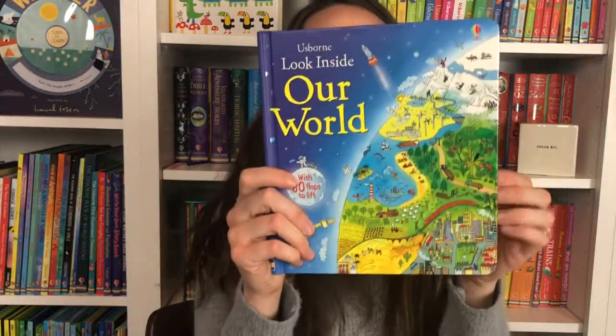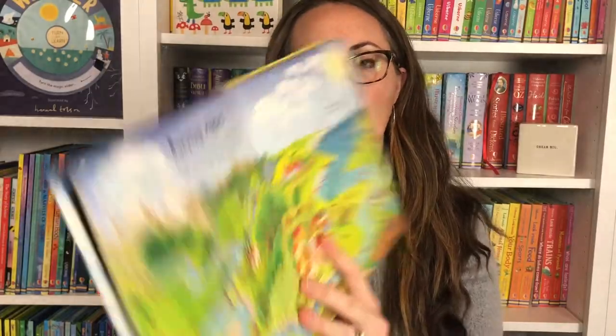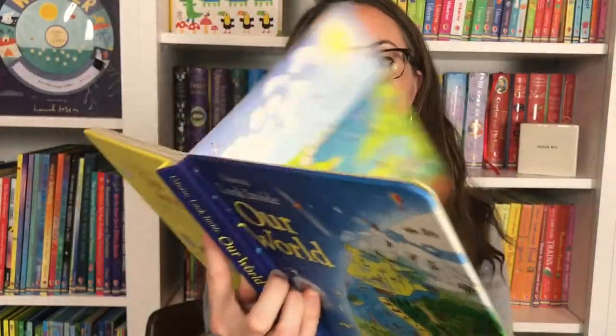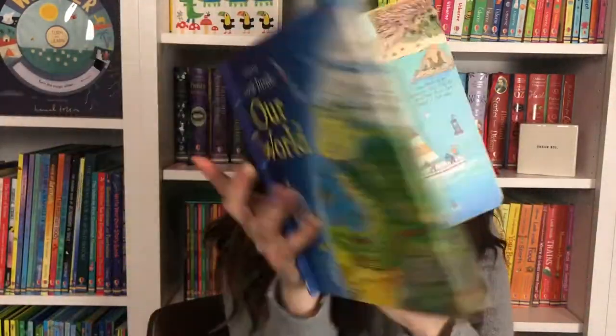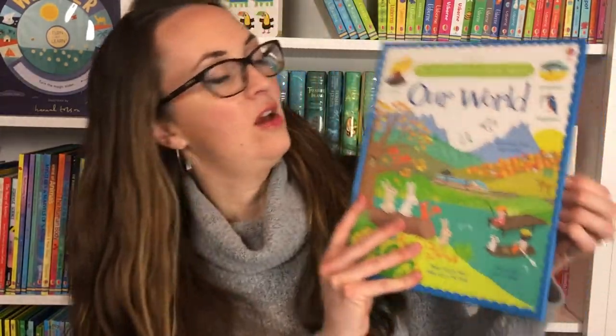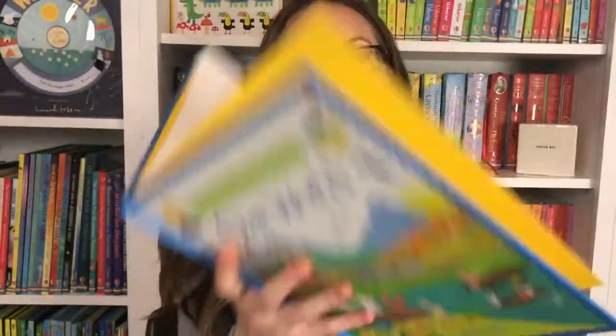We also have things for younger ages, which is perfect. Look Insides and See Insides are very popular. Here is Our World — you're going to look at the different rivers and forests, the biomes of the different worlds. That's really nice for those science sentences as well. Our World: Our First Reference of Our World again goes through some of the biomes but in a more elementary style.